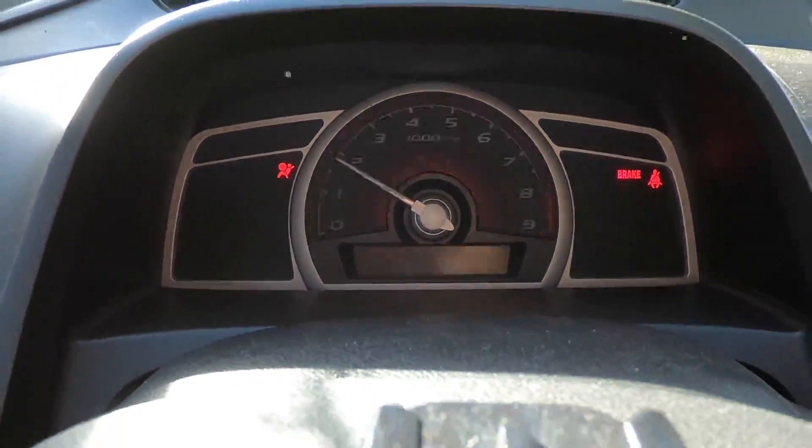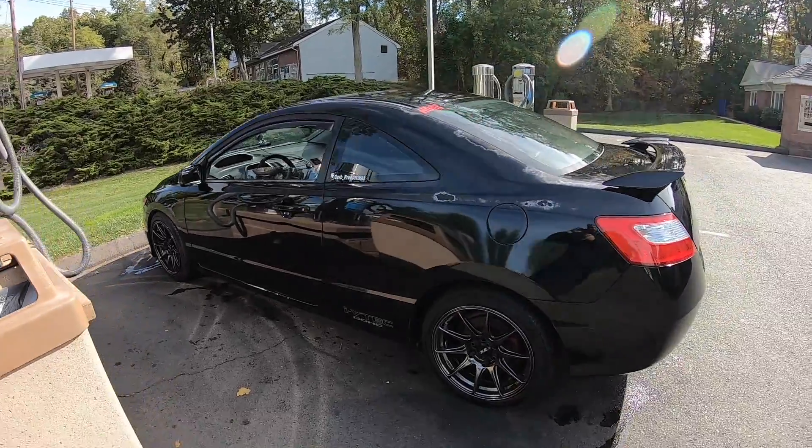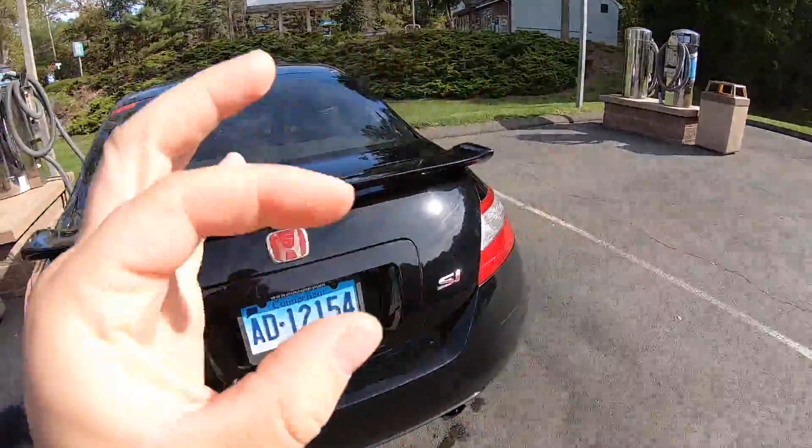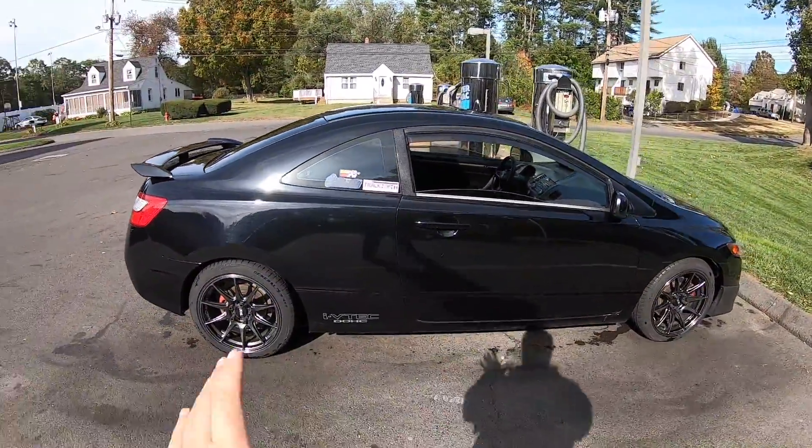59 degrees out right now. I think she looks a little bit better — I wiped it down. This is my good side.